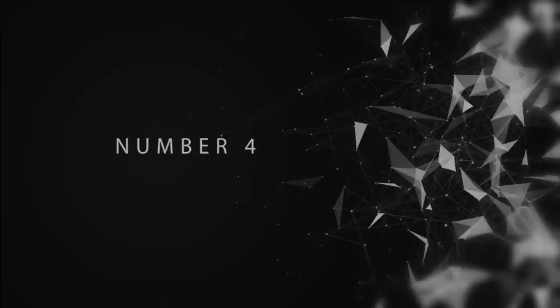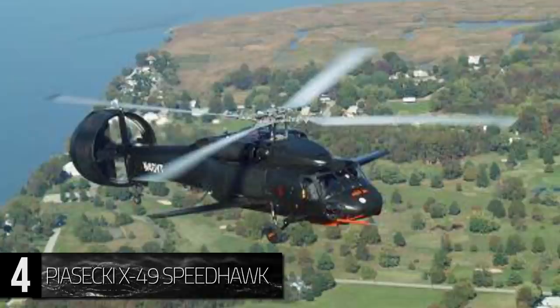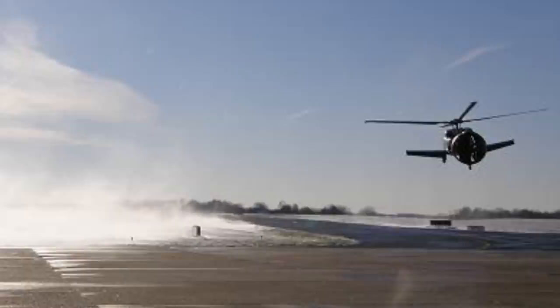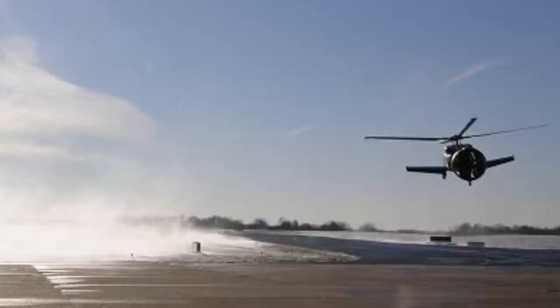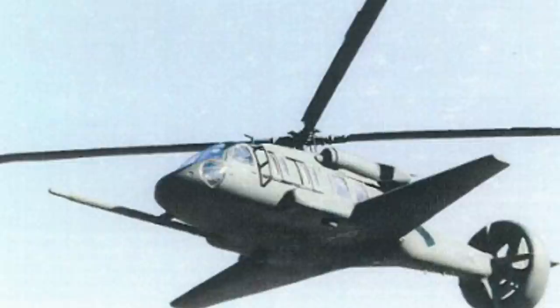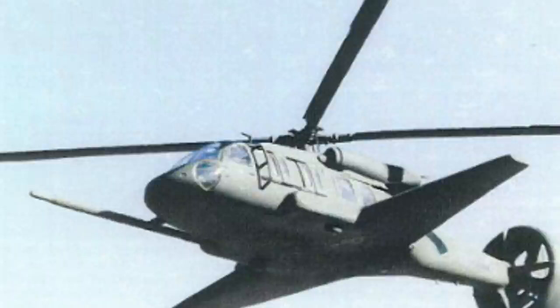Number 4: The Piasecki X-49 Speedhawk. With its large vectored thrust propeller and lifting wings, this experimental helicopter looks anything but standard. Another entry into the X-Plane program, the X-49 Speedhawk is a modified twin-engine four-blade compound helicopter. In hopes of creating a much faster helicopter, the United States Navy invested $26.1 million into this project by teaming with the Piasecki Aircraft Corporation. The X-49 Speedhawk was developed to test the ability to integrate higher speed technology into pre-existing helicopters, with hopes of reaching 200 knots or more. The project was transferred to the United States Army by 2004.